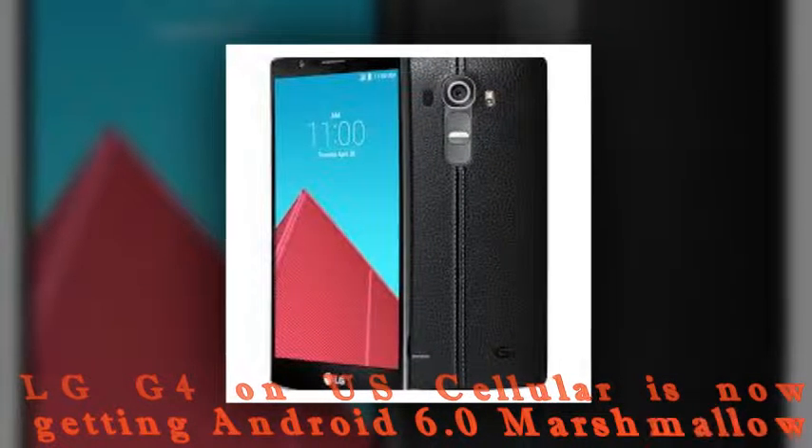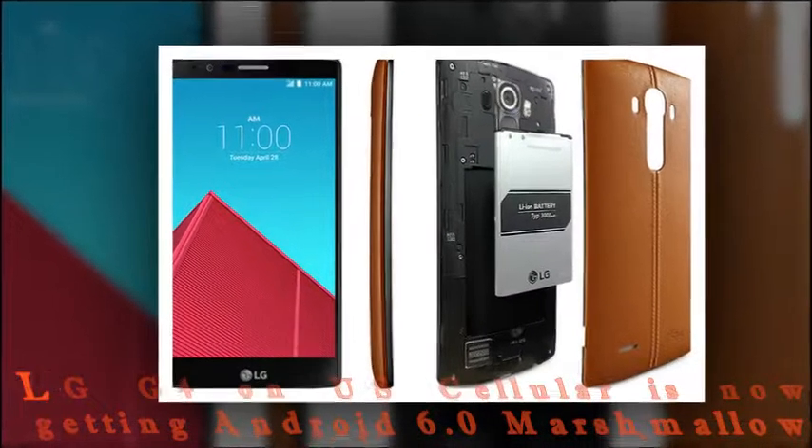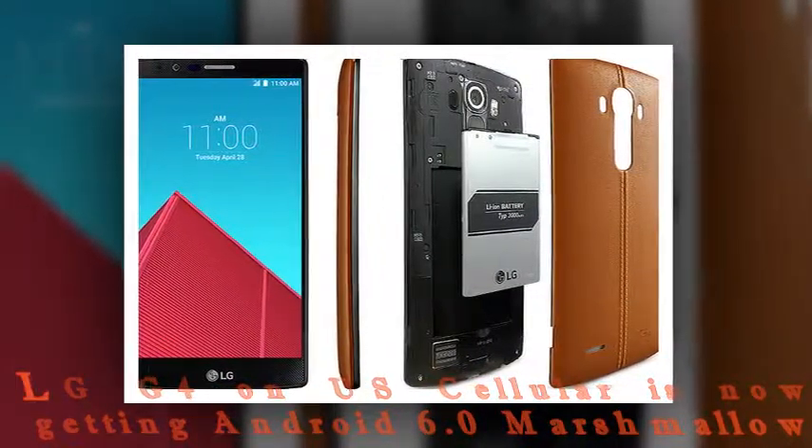After having applied the update, your baseband version will be US 99120B, whereas 991 is actually the model number of the G4 manufactured for US Cellular.